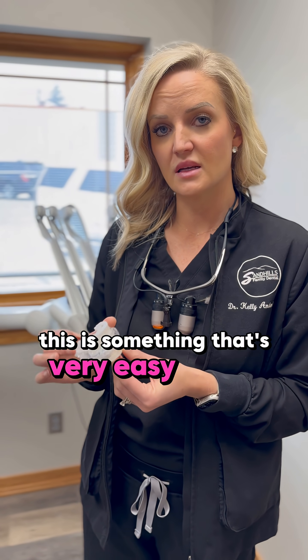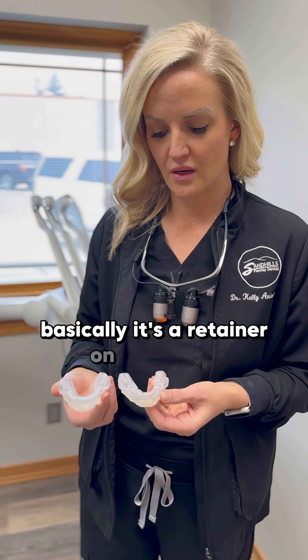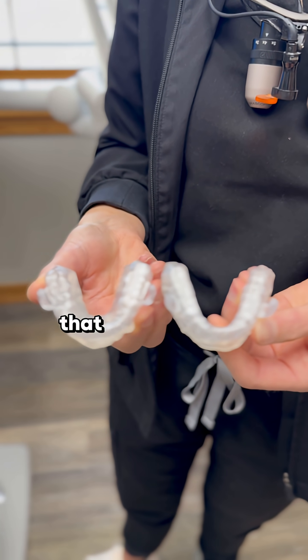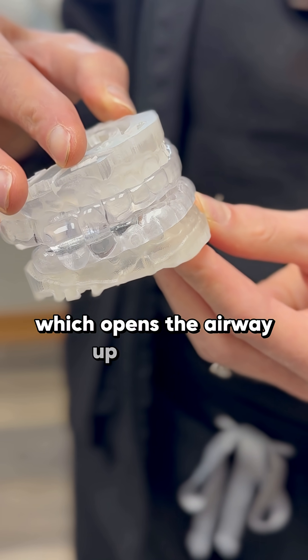This is something that's very easy to wear and well tolerated by patients. Basically it's a retainer on the upper and lower arches with fins on the side that help hold your lower jaw in a forward position, keeping the tongue out of the airway which opens the airway up.